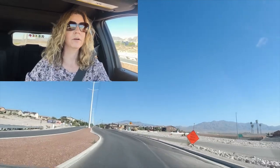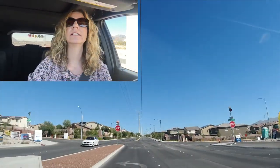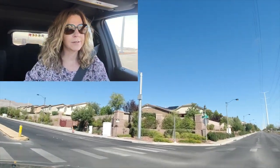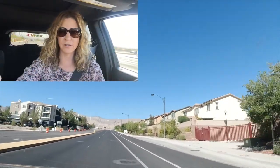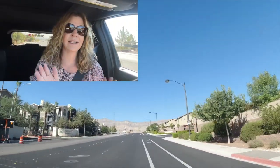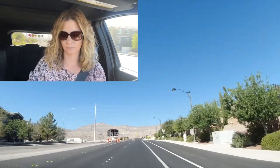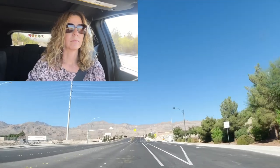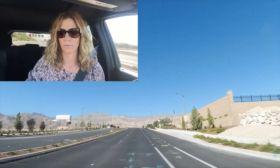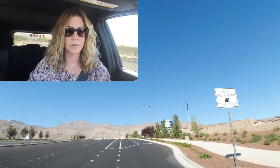The first community we're going to take a tour of is Talvona by Pulte Homes, and it's an all-single-story community. We're going to take a left on Centennial Parkway. Sky Hills isn't fully developed yet where you can just drive through each of the communities — we're going to have to do some zigzagging. Talvona is an all-gated community by Pulte Homes.